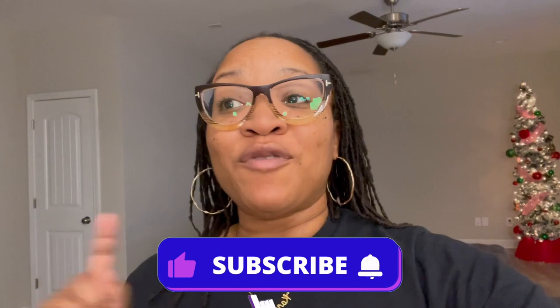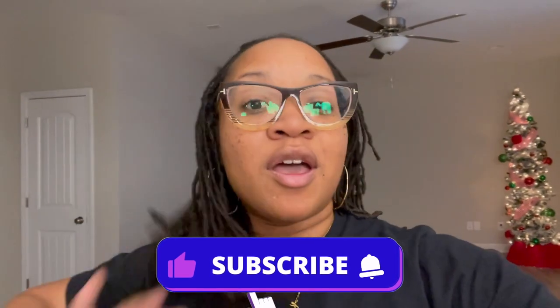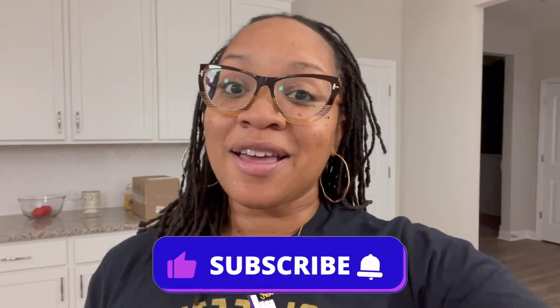Thank you for watching. If you haven't seen our video where we did our empty house tour, please check that out and keep following us because we're going to be doing a lot of updates coming up. Thank y'all, see you later!